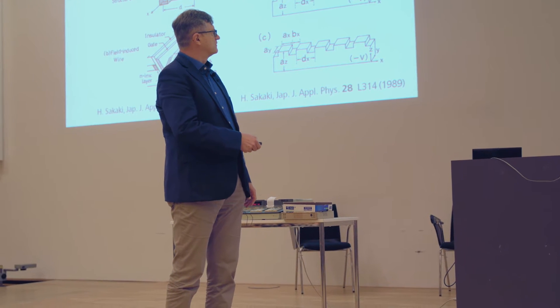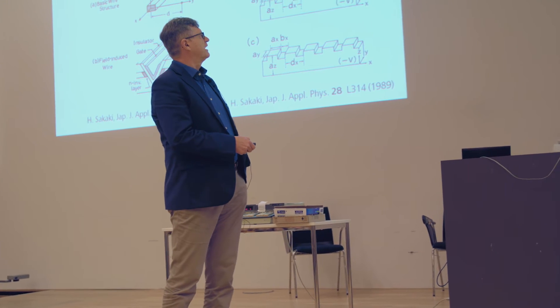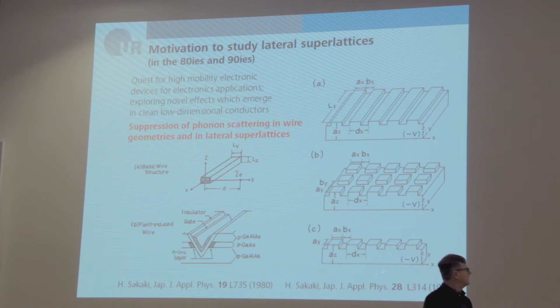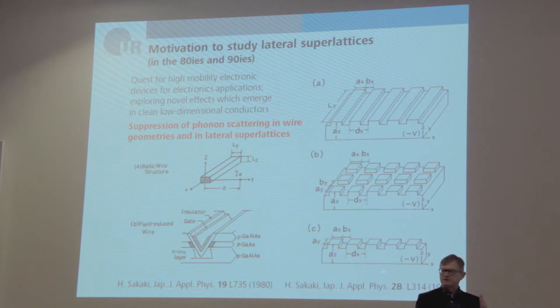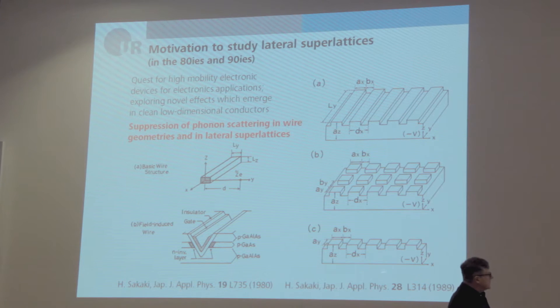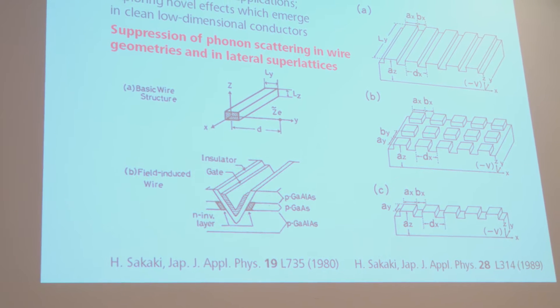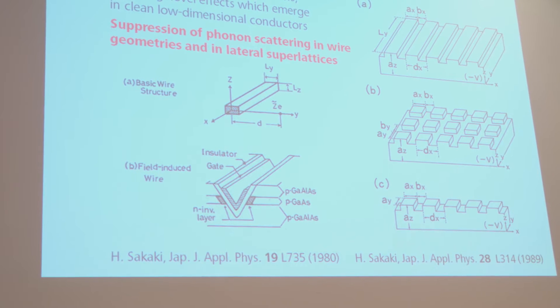There were suggestions by Professor Sakaki from Japan to make one-dimensional structures — wires made of two-dimensional electron gases, or V-grooved systems. But there were also ideas to pattern semiconductors into lateral superlattices, with one-dimensional or two-dimensional gratings. The main idea was to generate a novel band structure which, for example, suppresses phonon scattering and improves the mobility of these systems.